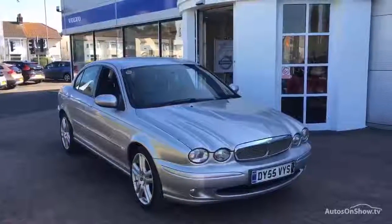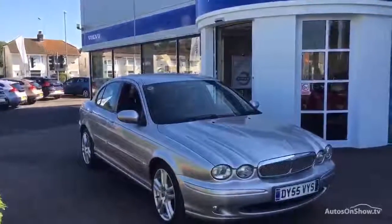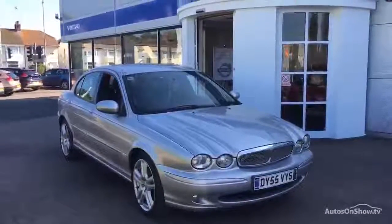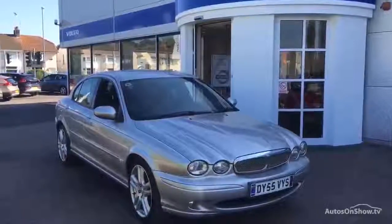Good morning ladies and gents, welcome back to a very sunny dealer PX here in Chester. This morning we've got for you the Jaguar X-Type, 2 litre diesel X-Type Sport.